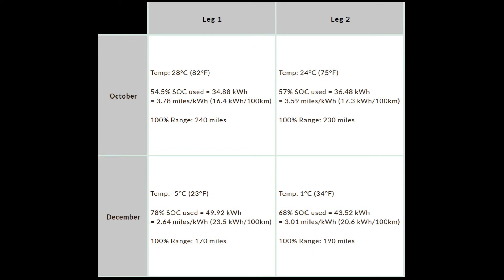The first drive was in October, so it was pretty warm outside. The first leg from Roswell to Santa Rosa was at about 28 degrees Celsius. I used about 54% state of charge, which equals 34.8 kilowatt hours on a 130-mile drive — that's about 3.78 miles per kilowatt hour. The second leg from Santa Rosa to Albuquerque was a little cooler at 24 degrees Celsius; I used 57% state of charge, or 36.5 kilowatt hours, giving about 3.6 miles per kilowatt hour.